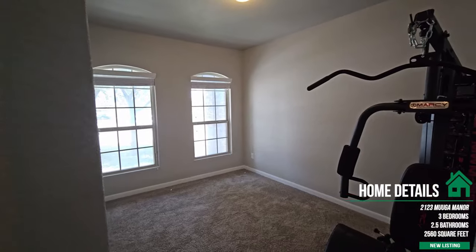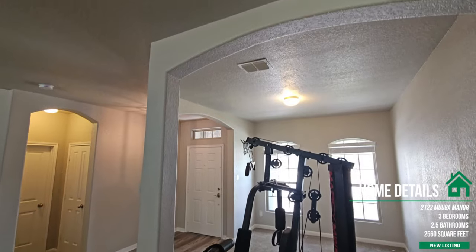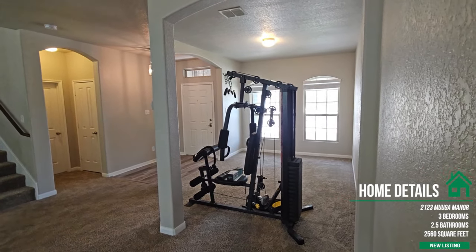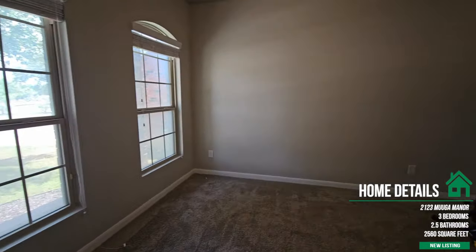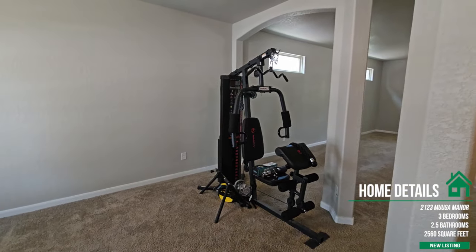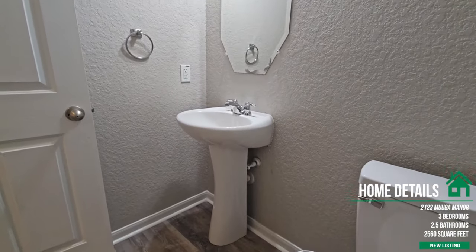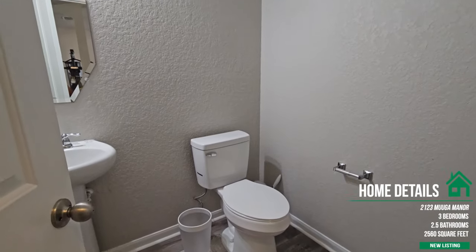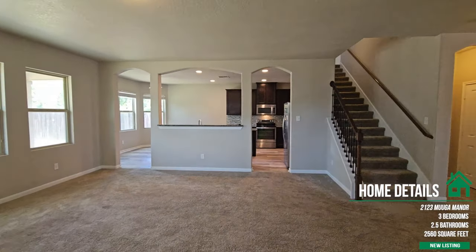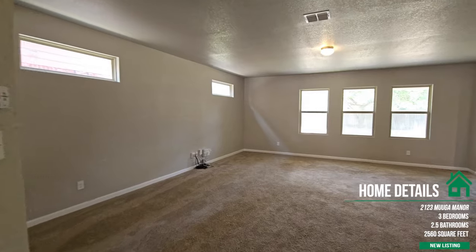As soon as we walk in, you're going to see just massive space and a lot of natural light. To the left is the formal dining room — it's great space for family or maybe an office sectioned off here. You'll also have a half bath conveniently located next to the coat closet, right next to the stairs. Coming into this massive living room, I love the sheer size of it.